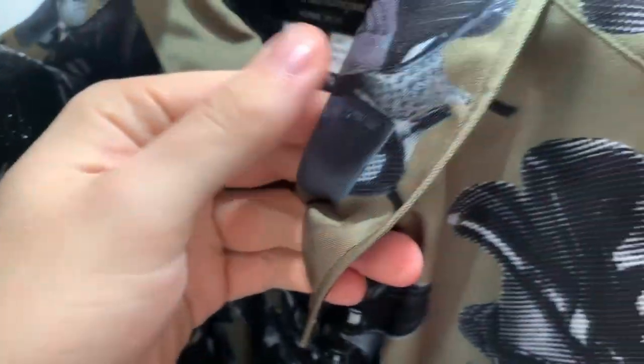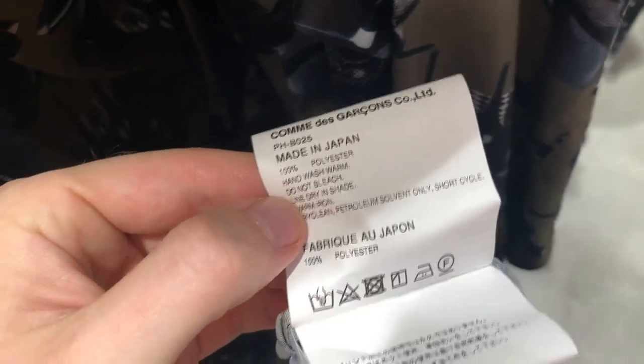It's like a rayon cupro or silk — let's see. Oh, 100% polyester. This is insane.